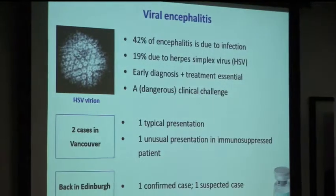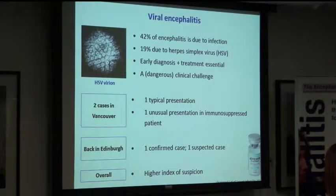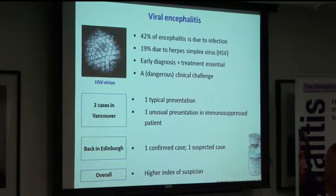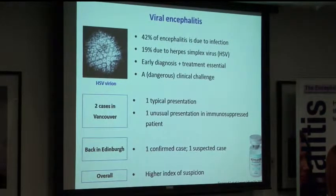In terms of the relevance of my elective to encephalitis — as we've obviously heard about today — a significant chunk of encephalitis is caused by viruses, and herpes simplex virus is probably the biggest in terms of viral etiology. Early diagnosis and treatment is essential but it's a bit of a clinical challenge, so early recognition is important. While I was there I saw two cases: one in the microbiology lab, which was a more typical case with a high index of suspicion from the start — the main learning point being the importance of liaising with the laboratory to arrange correct tests and communicate results appropriately. The second case was more unusual, occurring in someone who was immunosuppressed, and it wasn't high on the differential to begin with, but having seen it would make me think more closely about it in future.